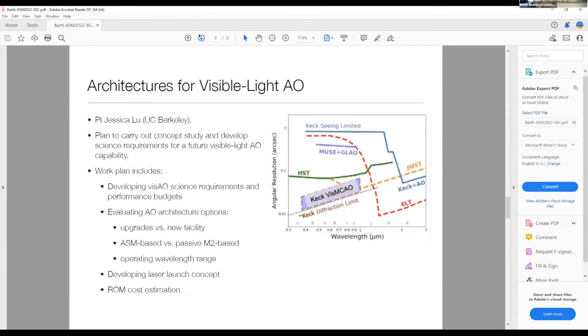The first smaller white paper proposal is on designing architectures for visible light AO, led by Jessica Liu. This is a plan to carry out concept studies and develop science requirements for a future visible light AO capability for Keck. The work plan includes developing science requirements and performance budgets, evaluating visible light AO architecture options — including trades between incremental upgrades to existing AO hardware versus a completely new facility — capabilities that would or would not work with an adaptive secondary mirror, studying the possible operating wavelength range, developing a laser launch concept, and cost estimation.